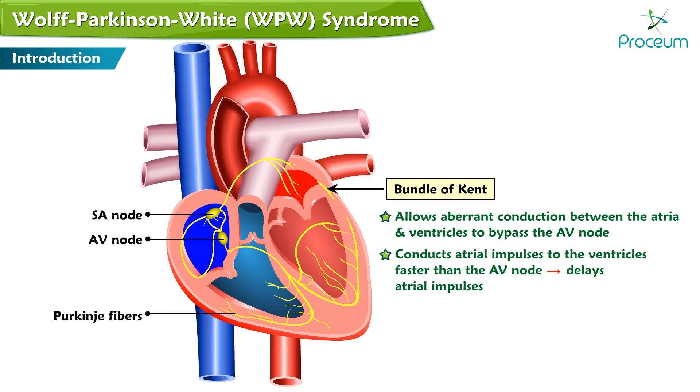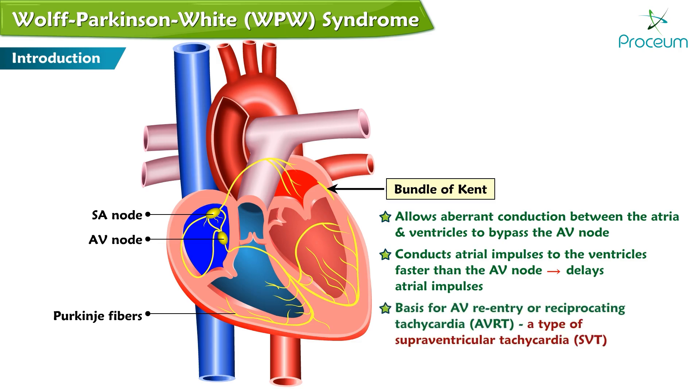WPW syndrome is the basis for atrial ventricular re-entry or reciprocating tachycardia, AVRT, a type of supraventricular tachycardia, SVT.